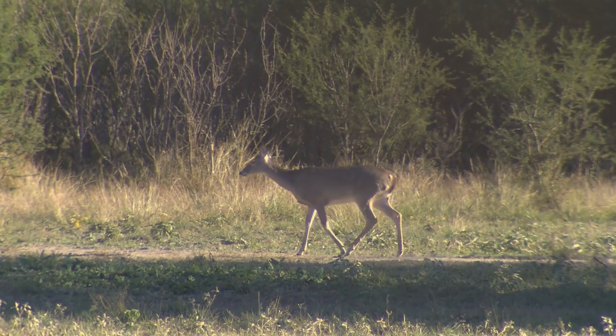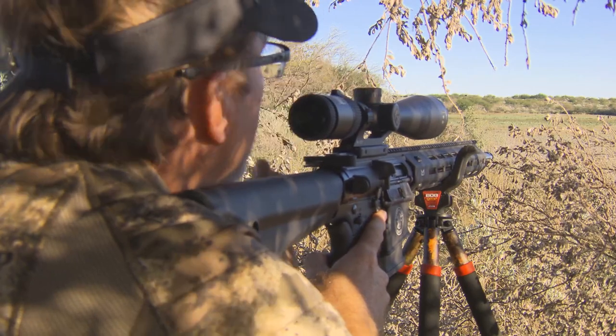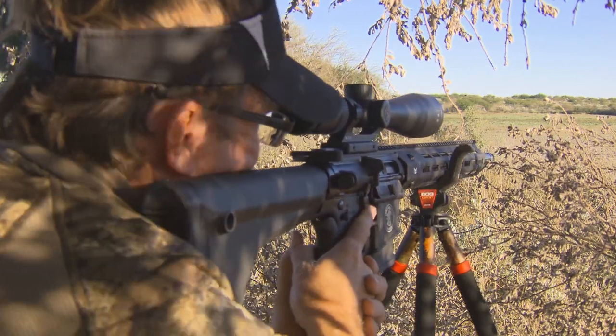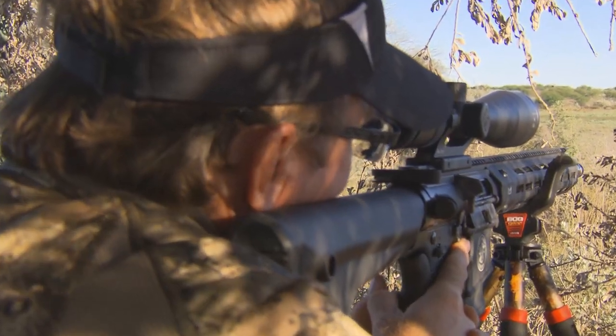Welcome back to Cabela's Deer Gear TV. Wade is out hunting with the all-new M&P-10 Performance Center rifle in 6.5 Creedmoor, making this a great setup for taking those long-range shots with maximum stopping power.